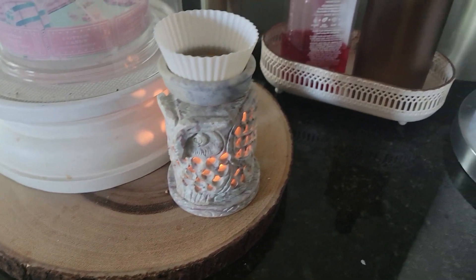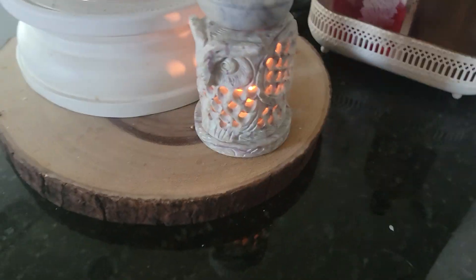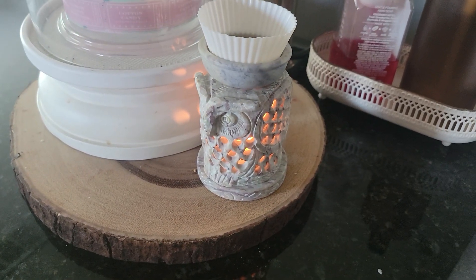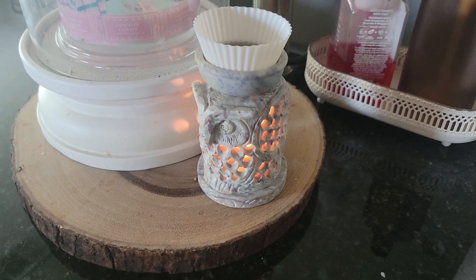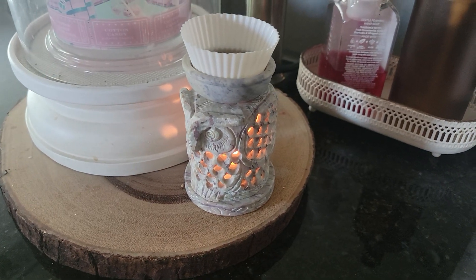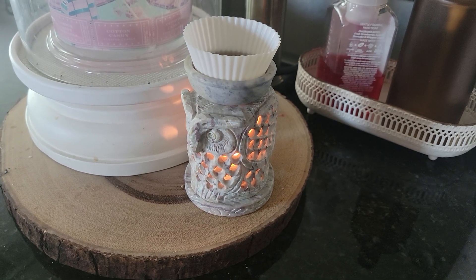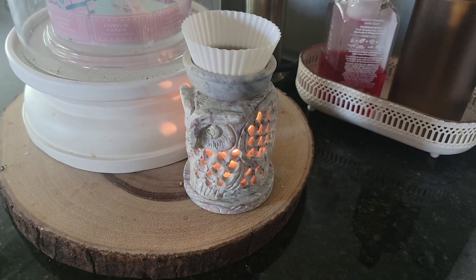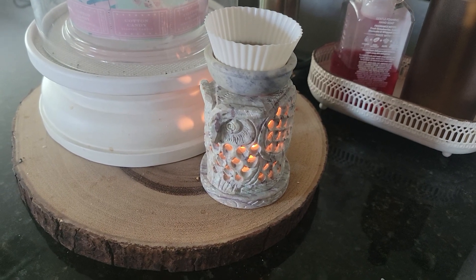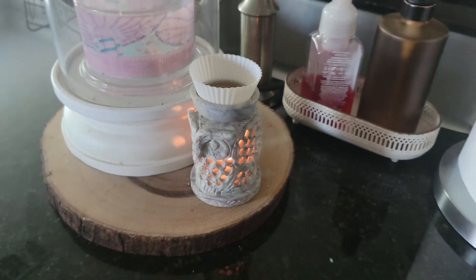This is a soapstone owl warmer. When it gets hot, it really gets hot. I was a little worried how it would melt, but this melts fast and strong. I got this one on Amazon — wasn't expensive and it works really, really good. I have another one — not in the owl but from the same company, also soapstone — which is nice. I have that one in our hallway.